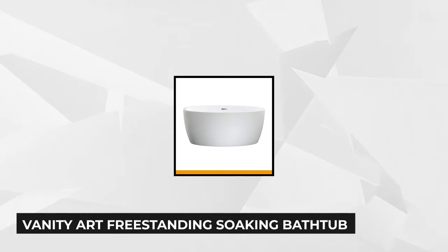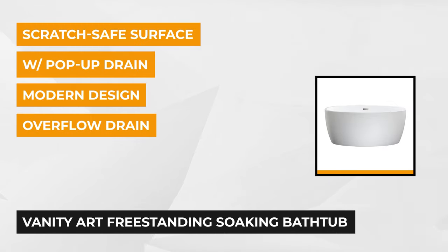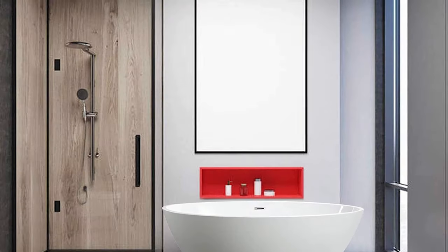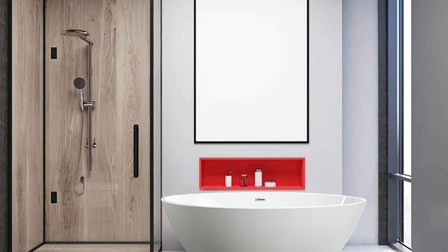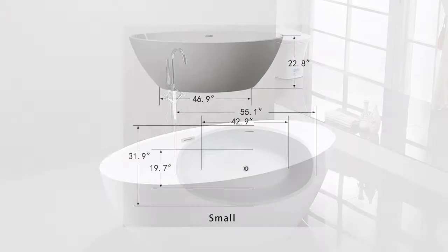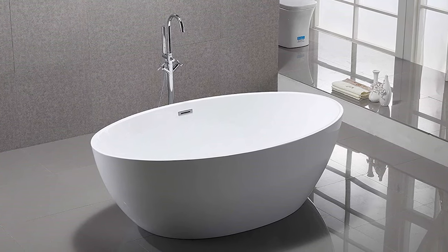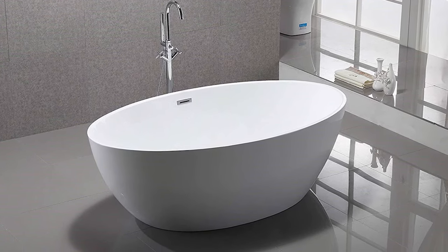At number four is the Vanity Art Freestanding Soaking Bathtub. This white finish shows off the contemporary design and it'll be an incredible upgrade for your bathroom. You can immerse your aching body in a world-class modern tub with ergonomic features. It's made of high-quality acrylic fortified with fiberglass for strength. It has an optional drain hose provided if you don't have a nearby floor drain. The drain is in the middle and has a side-slip flood. You'll have sufficient space to unwind as this tub's dimensions are 24 inches high by 32 inches wide and 55 inches long.